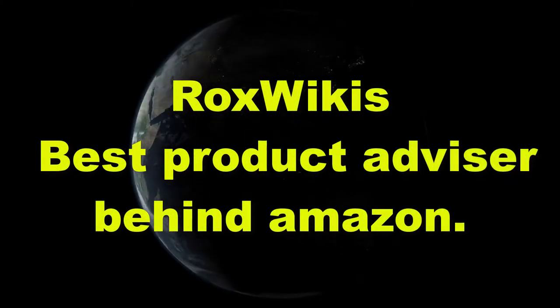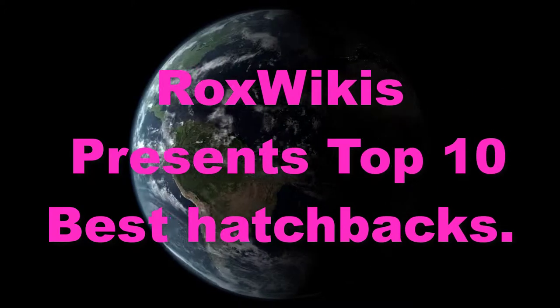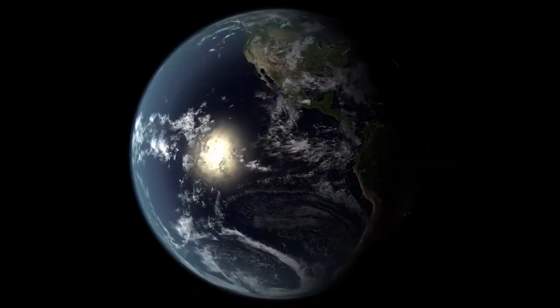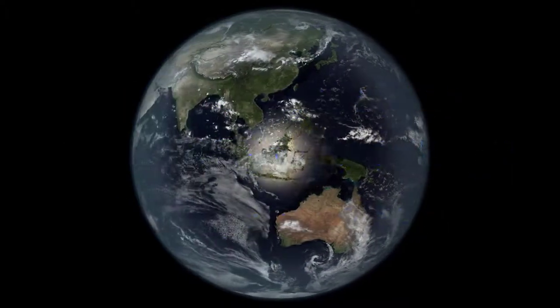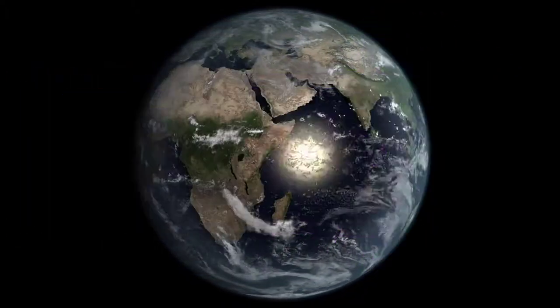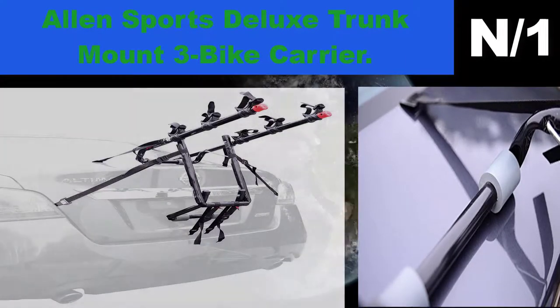Rocks Wiki's best product advisor. Rocks Wiki presents top 10 best hatchbacks. Let's see which hatchback is best for you to buy. Starting with the list: number one hatchback name — Allen Sports Deluxe Trunk Mount 3 Bike Carrier.